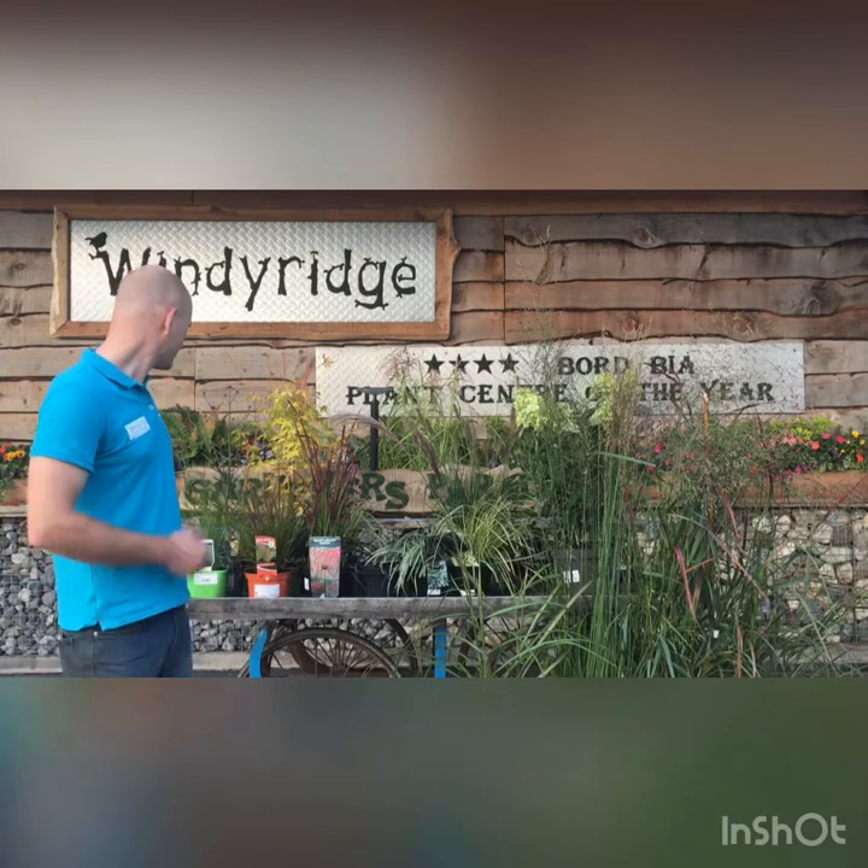Hi folks, Mike here from Windy Ridge Garden Centre in Dun Laoghaire. Just a quick video this morning to show you the great range of grasses that we have in stock at the moment. Ornamental grasses over the last number of years have become increasingly popular, and it's very easy to see why, as you can see from the great colour combination we have here behind me. I'll just start by showing you some of the most popular lines.